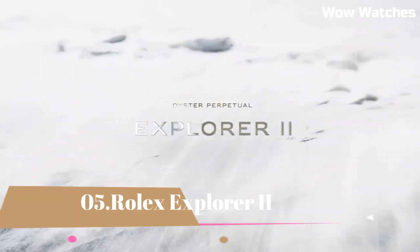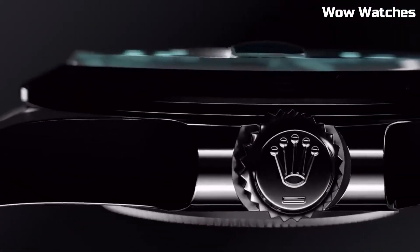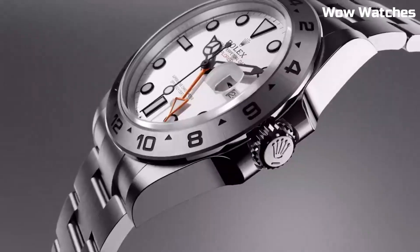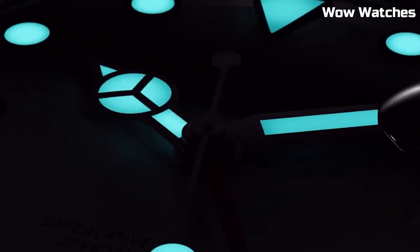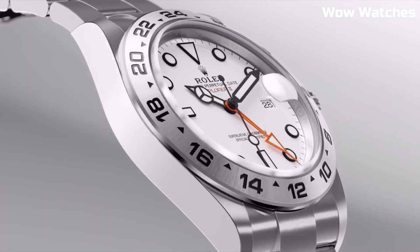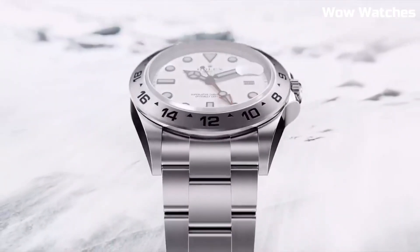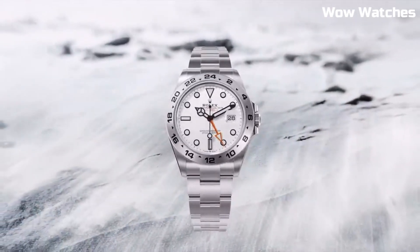Number 5: Rolex Explorer II. 42-millimeter black dial. It has the brand's famous oyster bracelet, which with its shape, function, and technology improves the watch-wearing experience and comfort. The dial has a date display, an extra orange 24-hour hand, and a fixed bezel with 24-hour graduations to help you tell the difference between day and night.